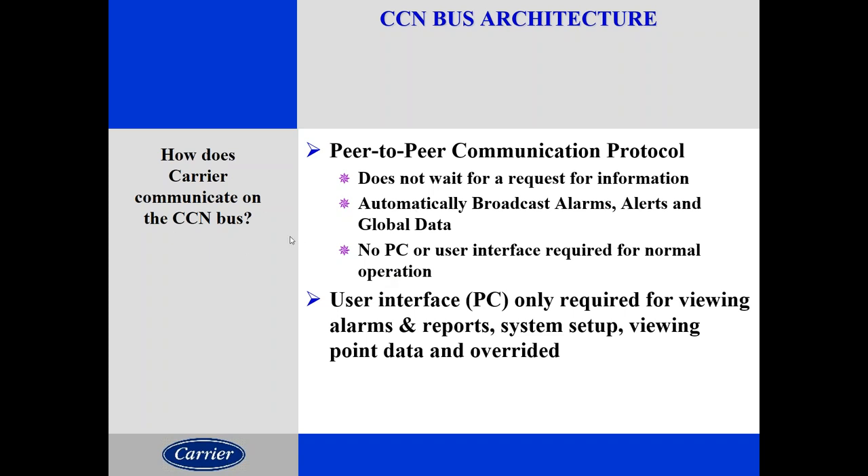The PC interface is for viewing only — it does not require a PC for any kind of operation or controlling. All programs and controls are inside the controller itself. So you can take the PC out, take the audio out, take other interface devices out, and the system will still operate.